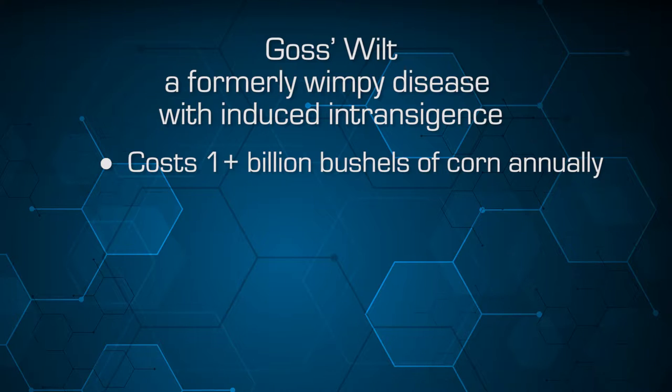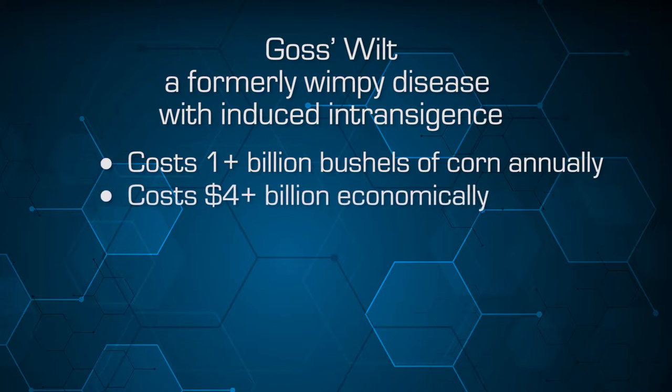Goss's wilt was formerly considered a very wimpy disease. We now see it with that induced intransigence, so that it costs us one-plus billion bushels of corn annually in the Midwest anytime we have a favorable environment for this disease to express itself — the moisture and temperature conditions favorable for the disease. Those conditions occur anytime except during a severe drought year, so our common production environment is very conducive for this increased-virulence pathogen with the more susceptible host.